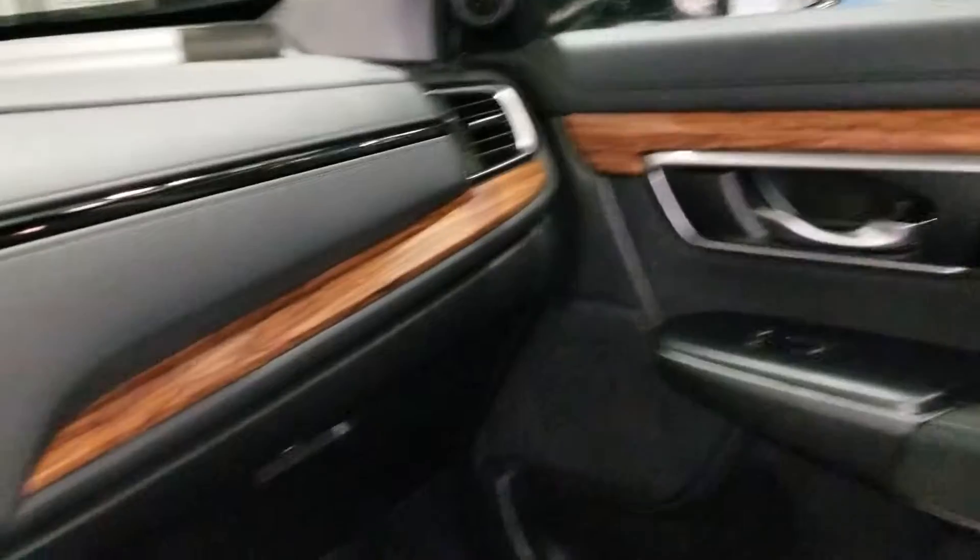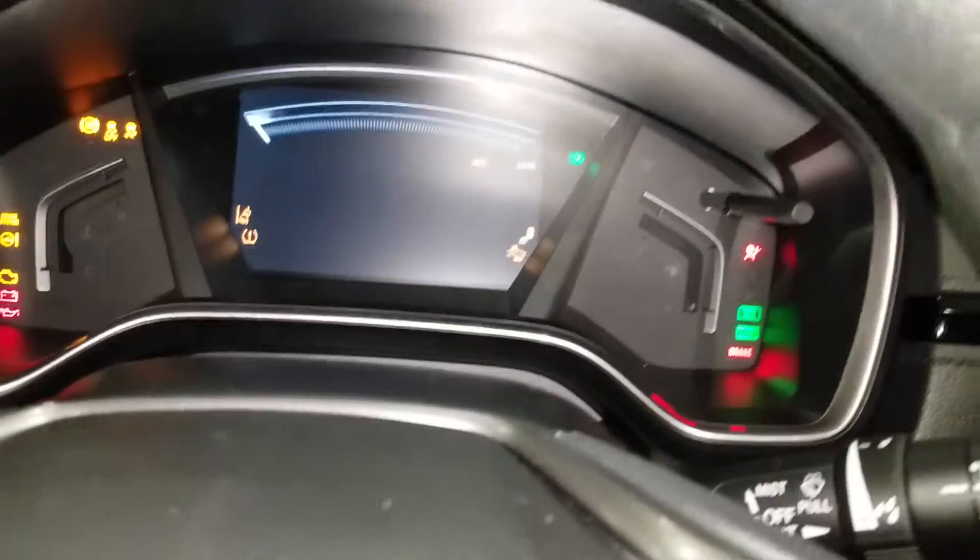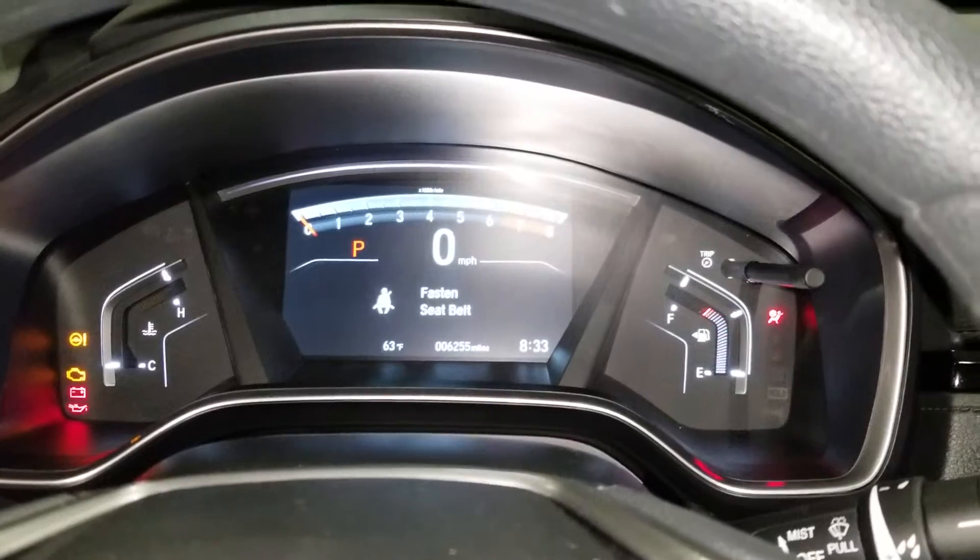I'm just trying to get the keys to move it. I can't start it because it is in the showroom, but I can turn on the accessories.